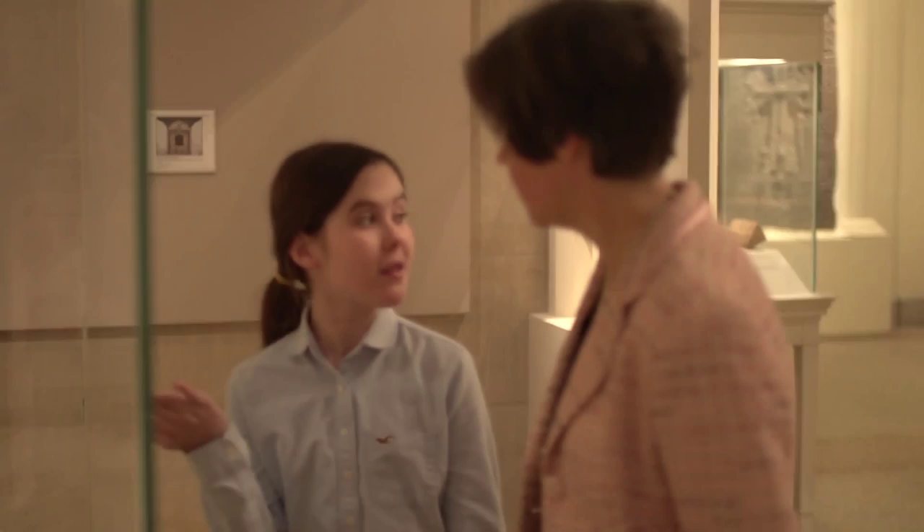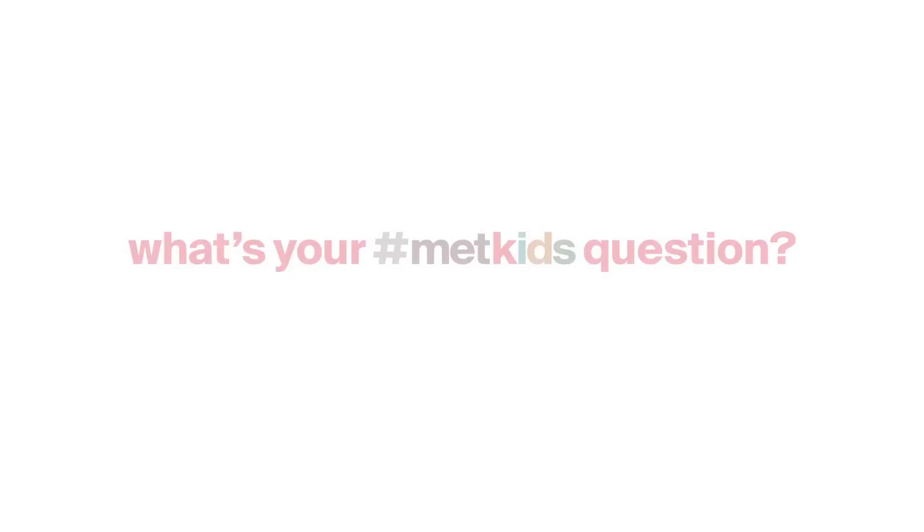Don't just look at one thing. This is Matilda signing off from Medieval Art.